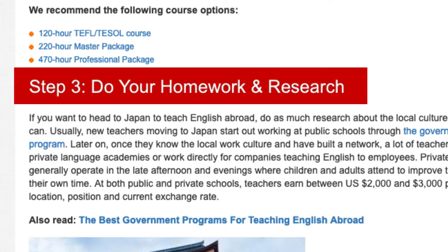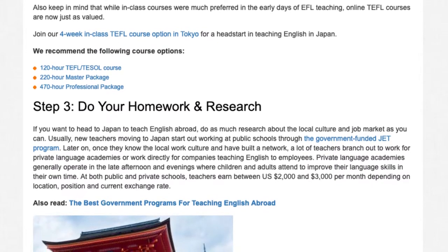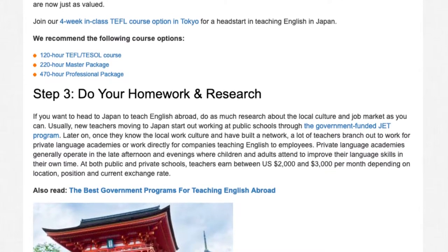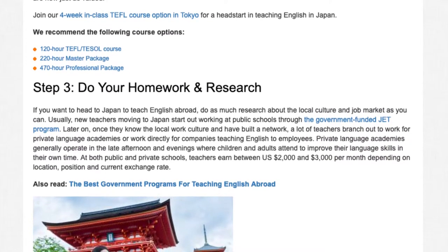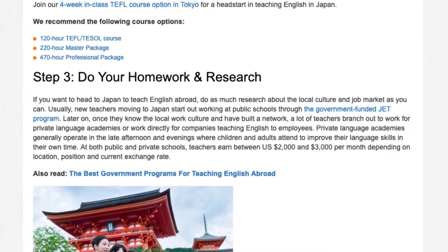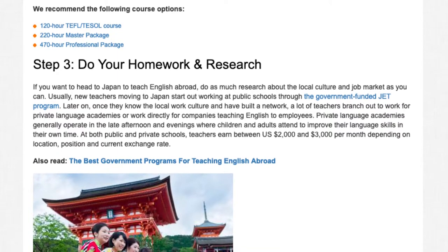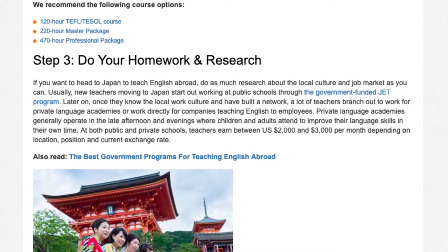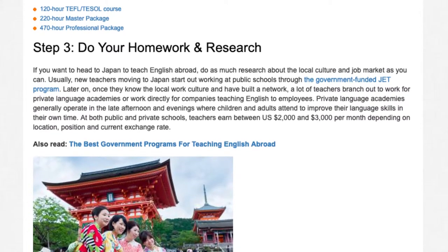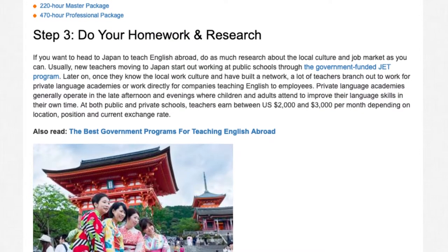Step 3: Do your homework and research. If you want to head to Japan to teach English abroad, do as much research about the local culture and job market as you can. Usually, new teachers moving to Japan start out working at public schools through the government-funded JET program. Later on, once they know the local work culture and have built a network, a lot of teachers branch out to work for private language academies or work directly for companies teaching English to employees. Private language academies generally operate in the late afternoon and evenings, where children and adults attend to improve their language skills in their own time.